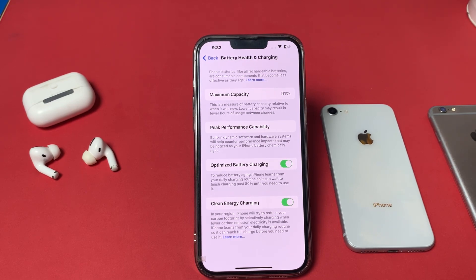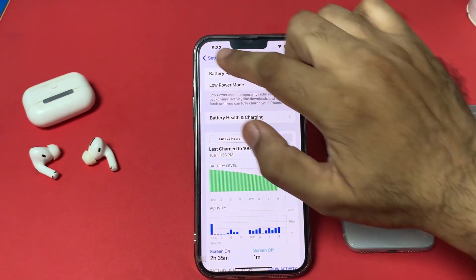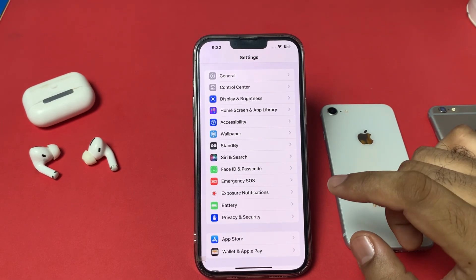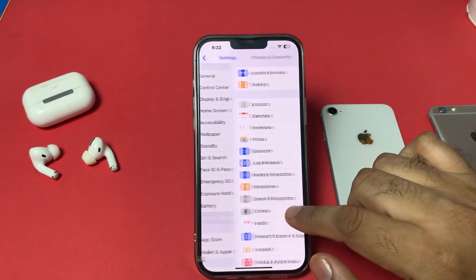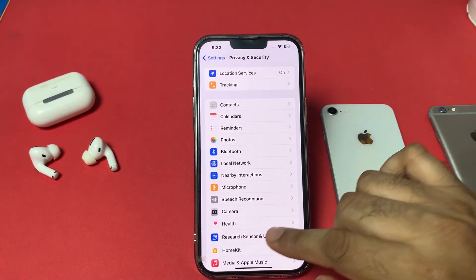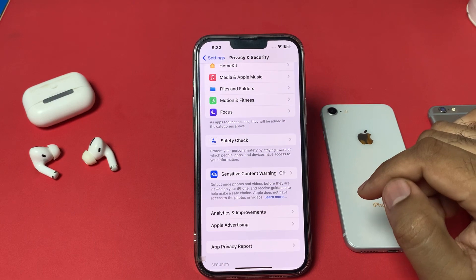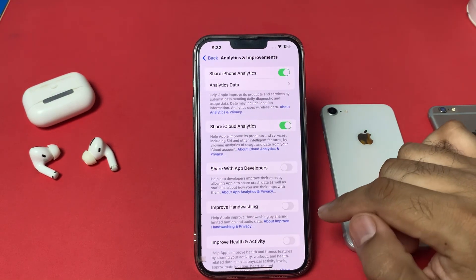To check the real battery health, go back to Settings and scroll down. Tap on Privacy and Security. Inside, scroll down to the bottom and select Analytics and Improvements.